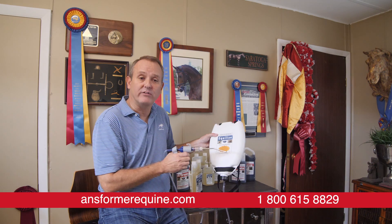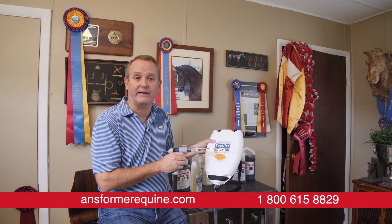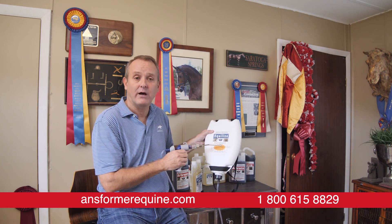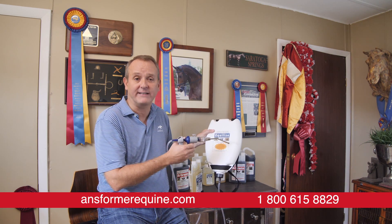The program for larger barns: if you purchase two quarts of product, you get the dosing dispenser kit for free. Otherwise, if you'd like to purchase it outright, it's $75.